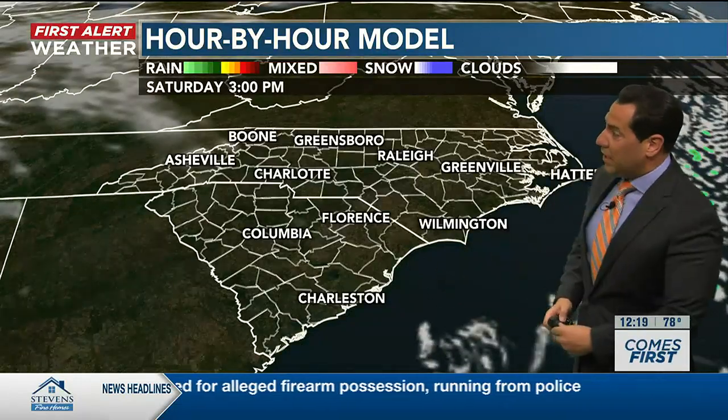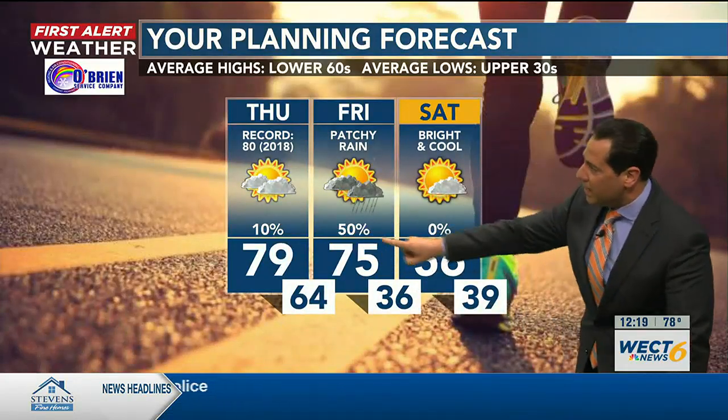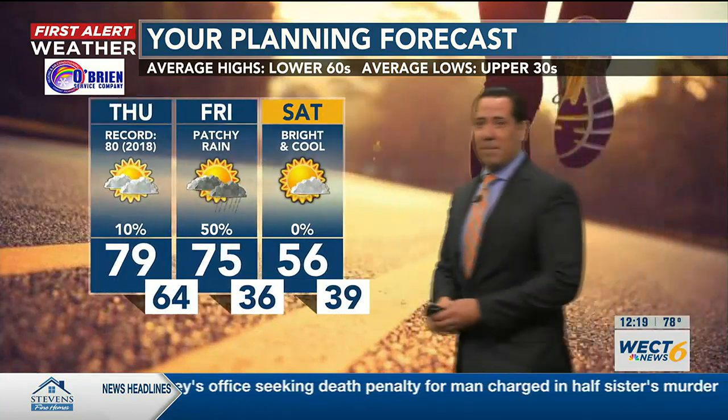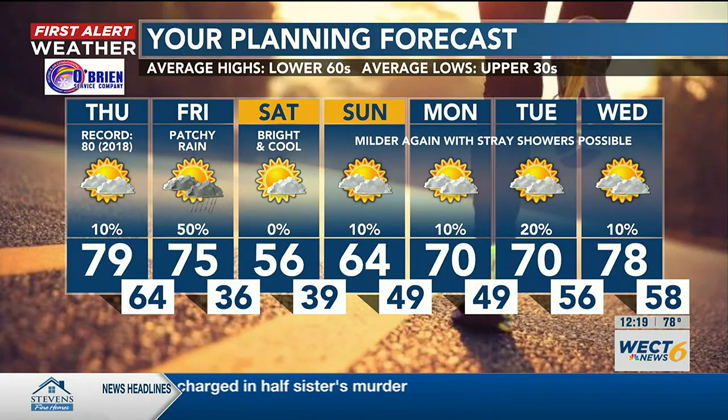Applying some percentages: low rain chance today, medium tomorrow, and zero — nothing — for Saturday. We're back into sun and completely dry conditions for Saturday. Temperatures are doing a whole lot of changing: flying high today through tomorrow, with just one day of chill behind this front for Saturday.